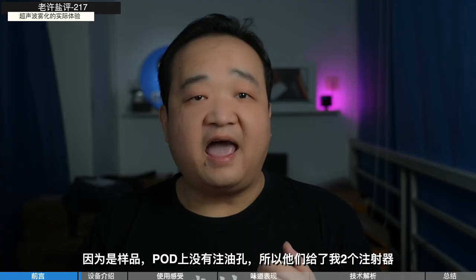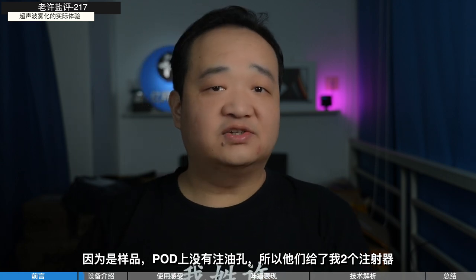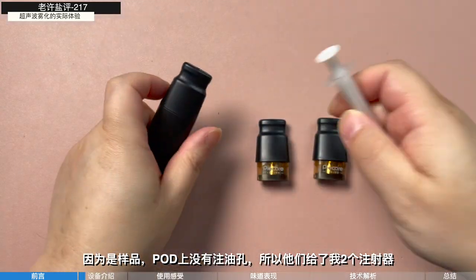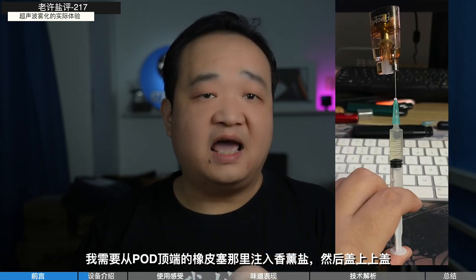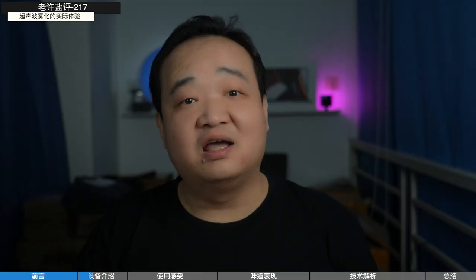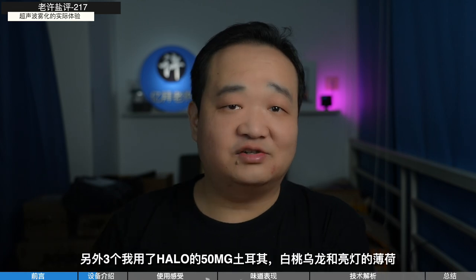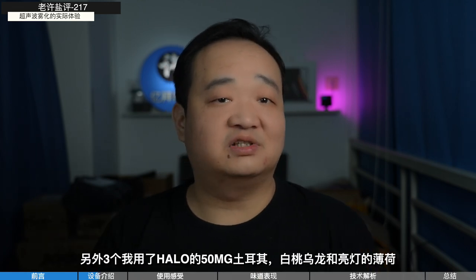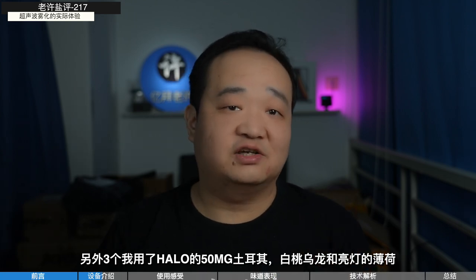Let's check the device. As a sample, the pod has no refilling hole, so they gave me two injectors. I need to inject the juice through the rubber on the top and then put the cover on — once covered, it's very hard to uncover again. I have four pods filled with tobacco juice especially made for the ultrasonic device. The other three I filled with 15mg turkey tobacco from Halo, Peach Oolong, and Mint from Straight Flush.